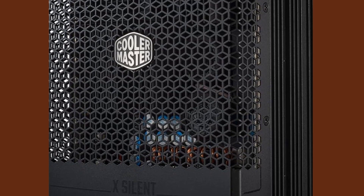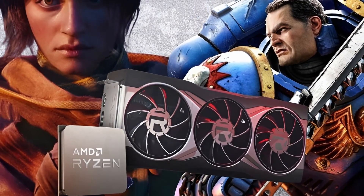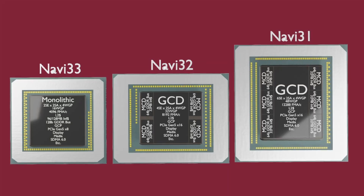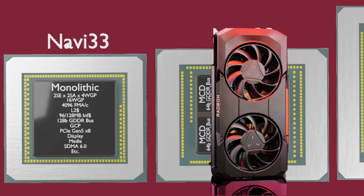Cooler Master introduces a new Fanless 850W power supply. AMD's new game bundle features Warhammer 40,000 Space Marine 2 and Unknown 9 Awakening. Lossless Scaling is set to get a 4x frame generation update this week. And AMD is preparing their Navi 33-based entry-level GPUs.